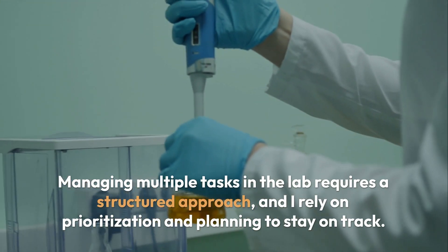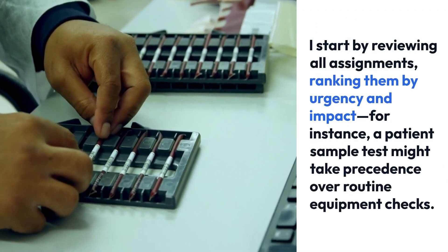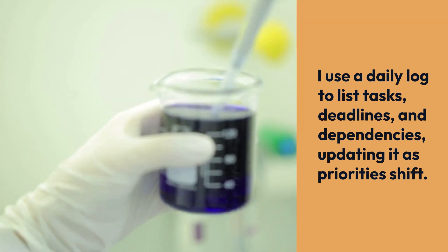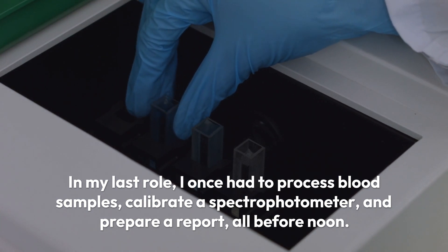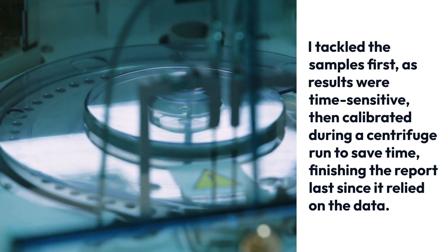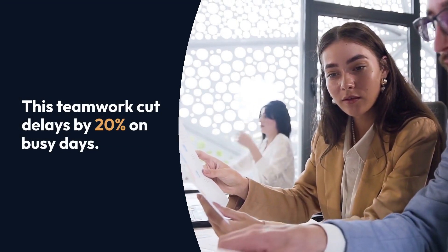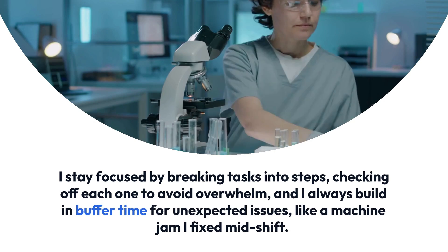Managing multiple tasks in the lab requires a structured approach, and I rely on prioritization and planning to stay on track. I start by reviewing all assignments, ranking them by urgency and impact — for instance, a patient's sample test might take precedence over routine equipment checks. I use a daily log to list tasks, deadlines, and dependencies, updating it as priorities shift. In my last role, I once had to process blood samples, calibrate a spectrophotometer, and prepare a report all before noon. I tackled the samples first as results were time-sensitive, then calibrated during a centrifuge run to save time, finishing the report last since it relied on the data. I also communicate with my team, delegating when appropriate — like asking a colleague to prep reagents while I ran tests. This teamwork cut delays by 20% on busy days. I stay focused by breaking tasks into steps, checking off each one to avoid overwhelm, and I always build in buffer time for unexpected issues.